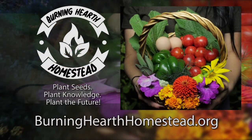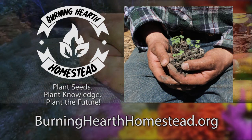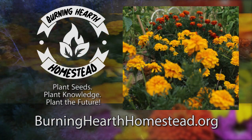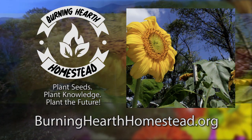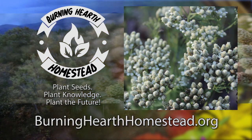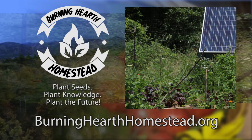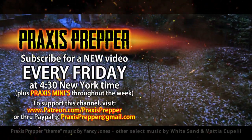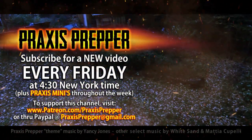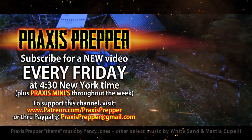This episode is brought to you in part by Burning Hearth Homestead, a nonprofit that aims to provide seeds, live plants, and education to the community both local and extended. Plant seeds, plant knowledge, plant the future. Please subscribe and tune in every Friday at 4:30 New York time for a new video. You can support this channel through Patreon or PayPal.